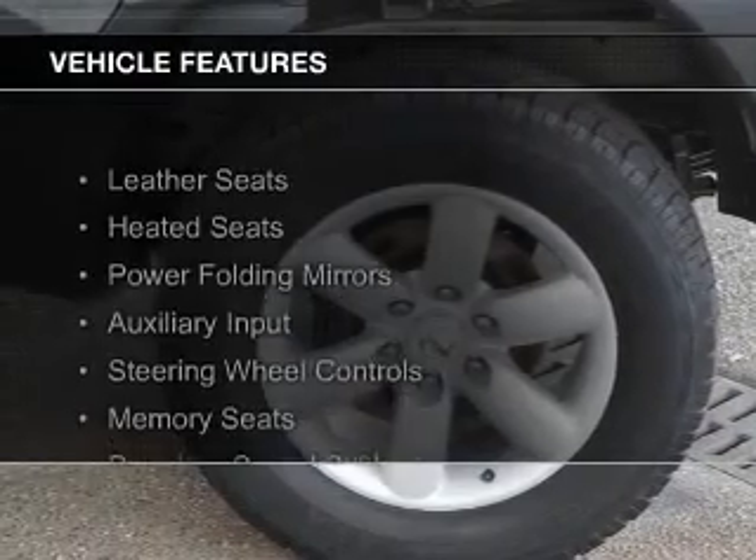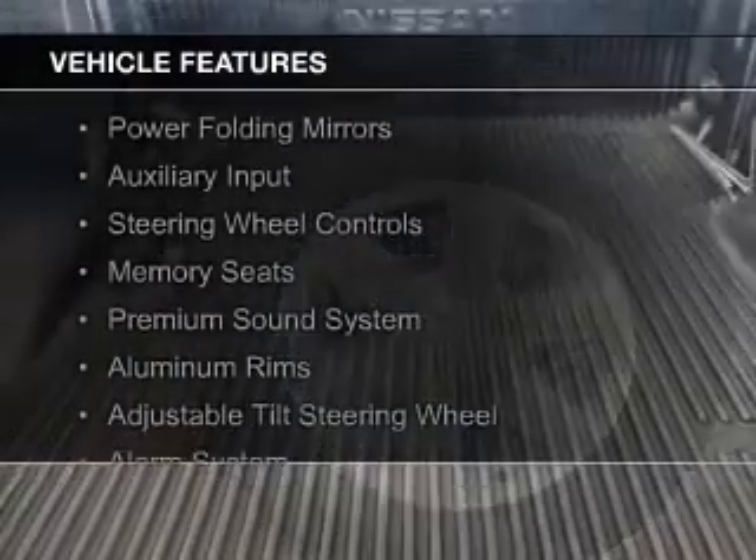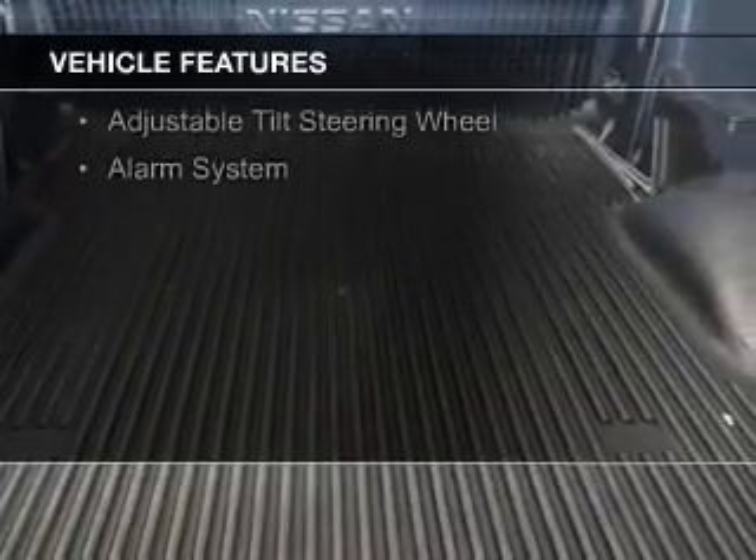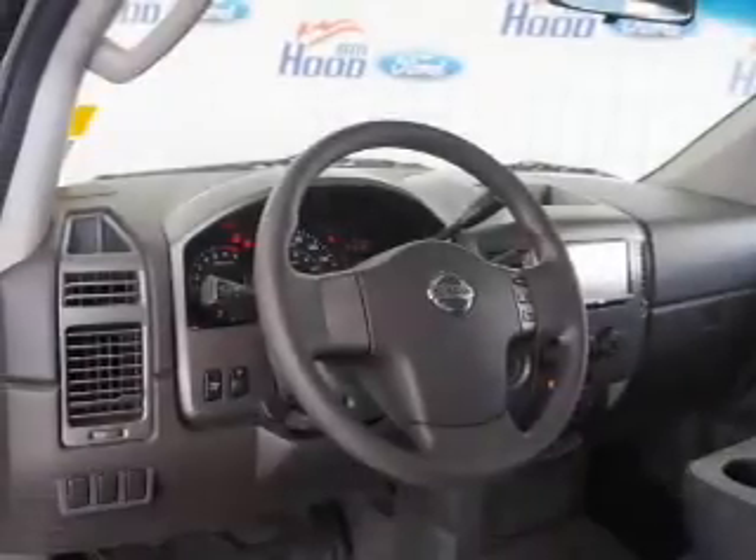The features include leather seats, heated seats, power folding mirrors, an auxiliary input, steering wheel controls, memory seats, a premium sound system, aluminum rims, and an adjustable tilt steering wheel.